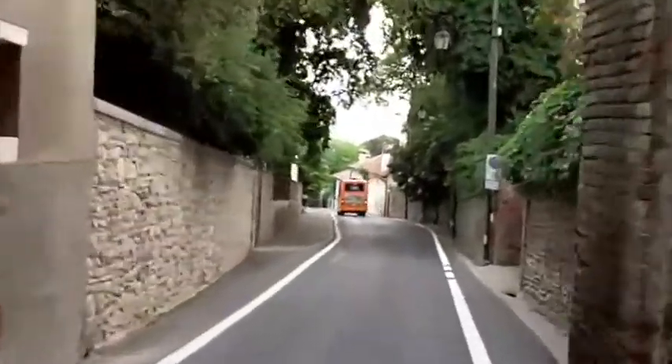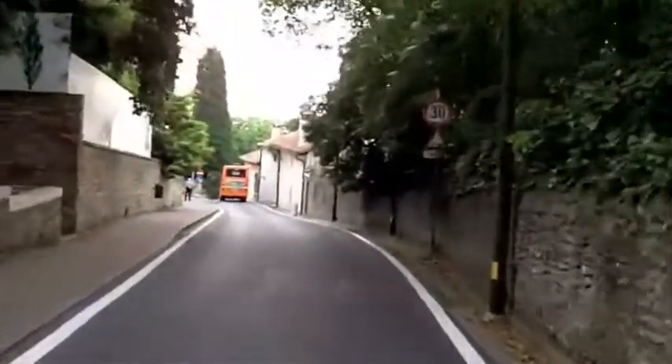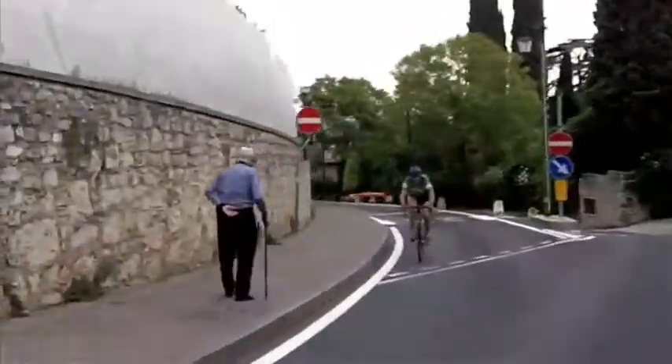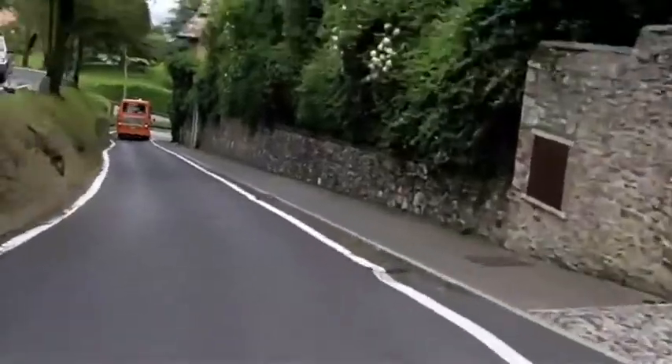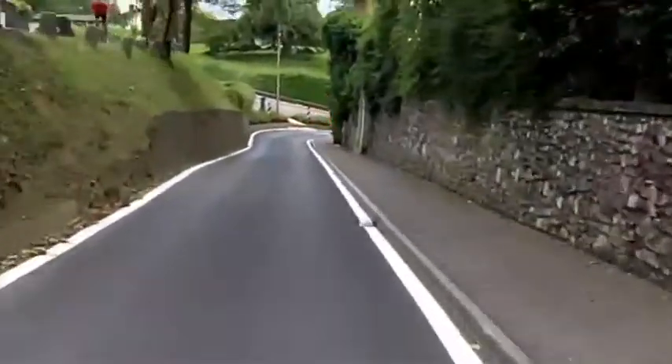This again is a completely different road than the one we took to come up. This last stretch here is fairly steep — fortunately it's not too long, but it's definitely steep.